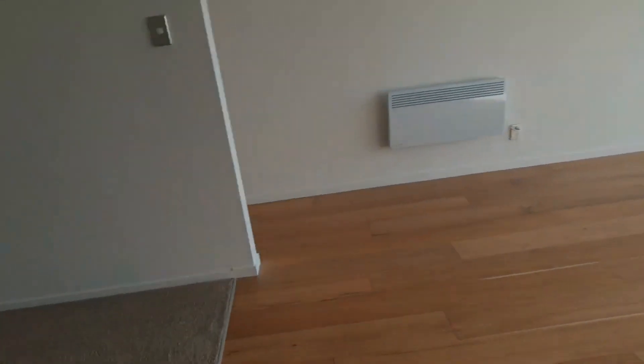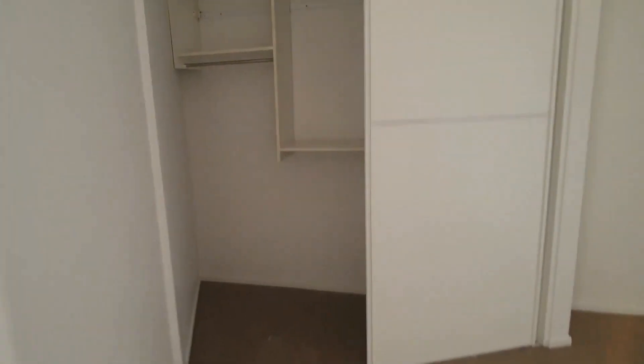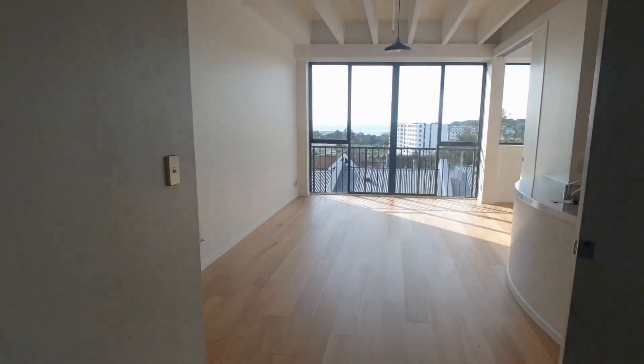There's another internal access door here into the bedroom. Good sized bedroom and good wardrobe space in here as well — really good size. Sea views from here if you've got the doors open.